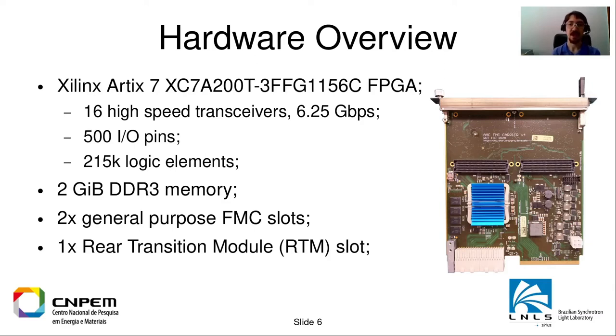The FMC slots are standardized slots — you find them typically on FPGA development kits. You can design your own hardware to fit there or buy off-the-shelf hardware. There is also one rear transition module, or RTM, slot where you can fit another board if you need more space for your hardware.